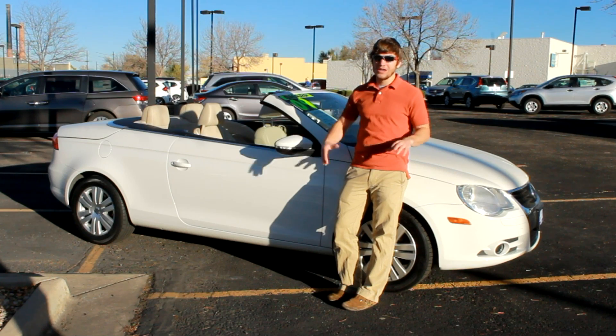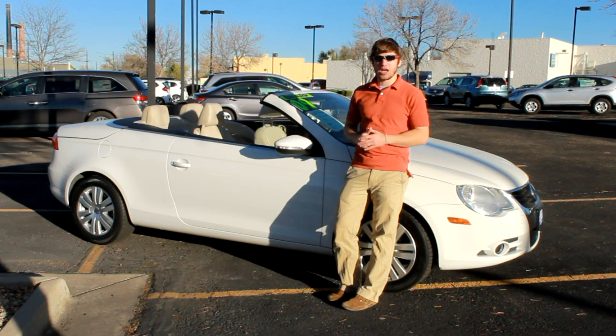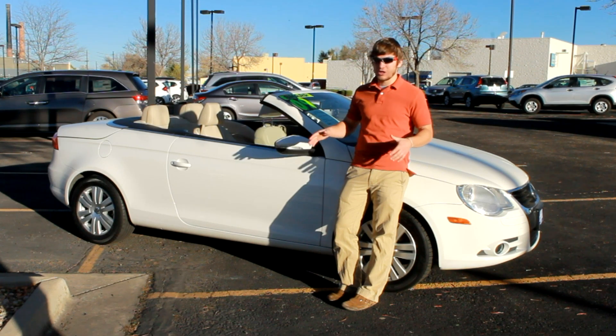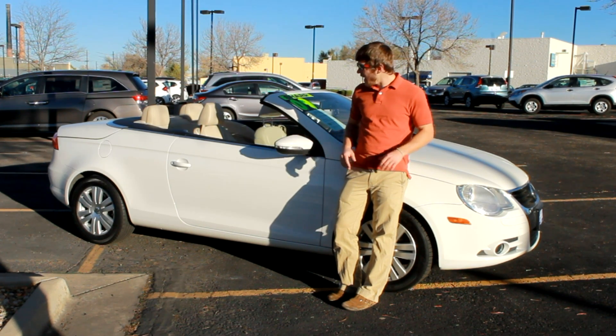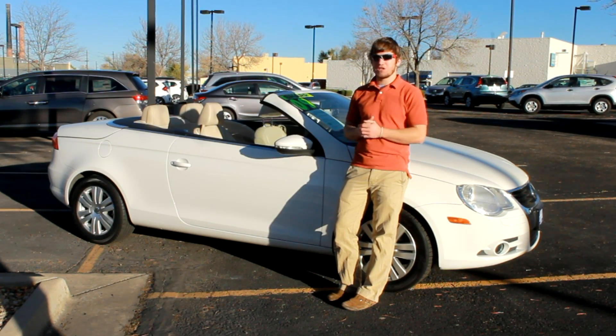The first thing you'll notice looking at this car is that it really stands out. The car looks great — it's a 2009 with just under 50,000 miles on it and it's really hard to tell even at that. Because Volkswagen didn't produce that many of this model, it really stands out on the road because you just don't see them that often.